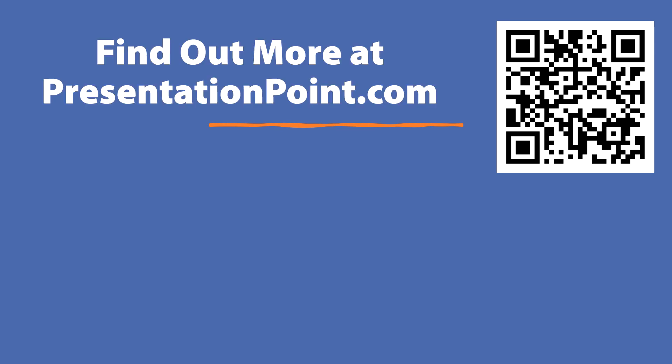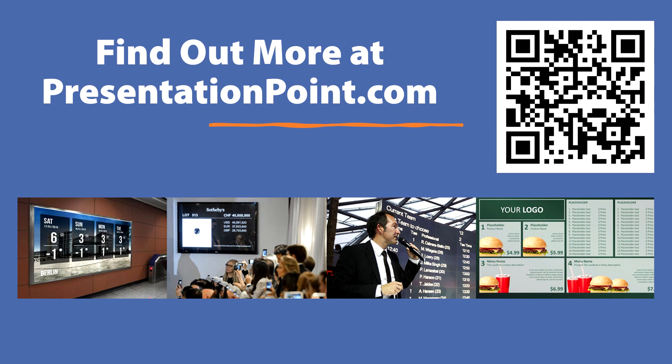Thanks so much for listening. You can find out more at presentationpoint.com. Please hit the like and subscribe button so that more people can hear about this video and connect with us. Thanks for listening.